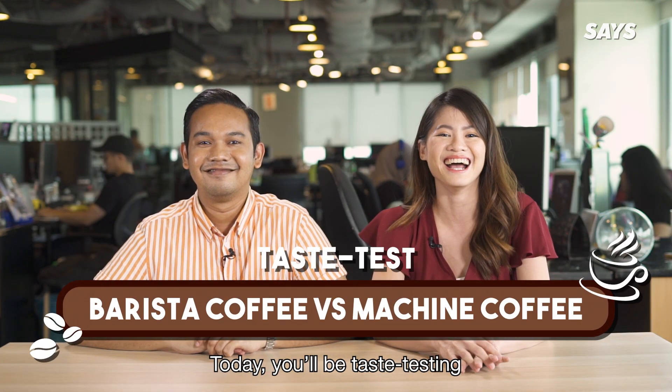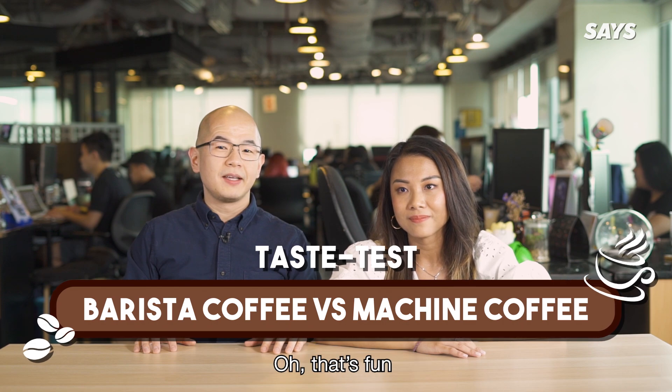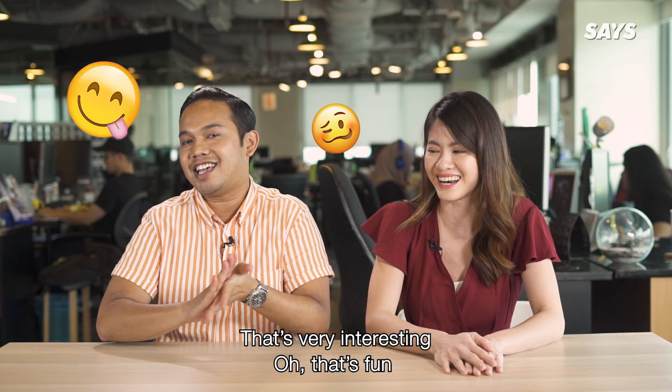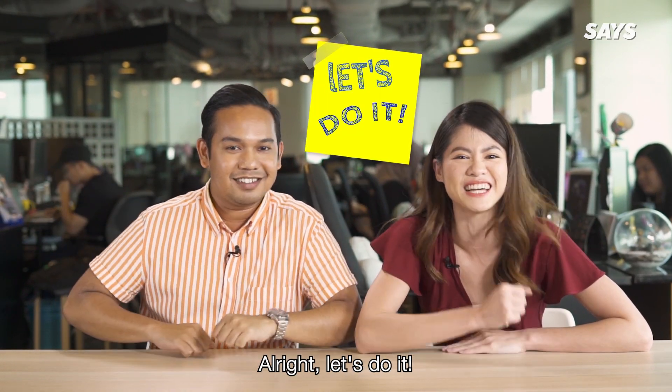Today, you will be taste-testing barista-made coffee versus machine-made coffee. Ooh, that's fun! Are you guys ready? Yes! Alright, let's do it!